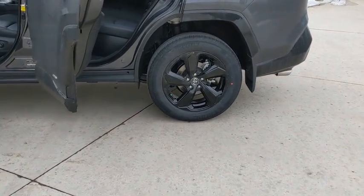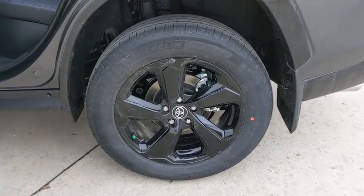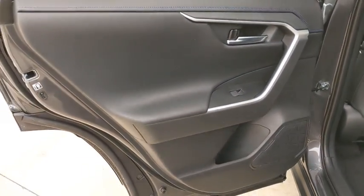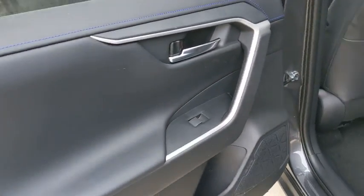Bluetooth, leather-wrapped steering wheel, adjustable steering wheel, power steering, aluminum wheels, four-wheel disc brakes, cruise control, keyless start, universal garage door opener, climate control.